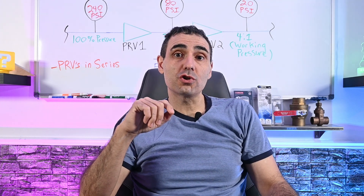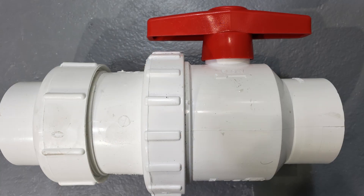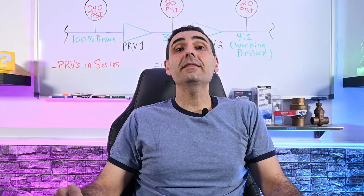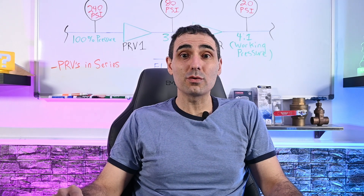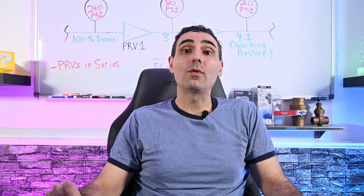A sewage ejector's discharge line — the force main — requires 3 main components in the order of flow: a union connection, a check valve, and a stop or isolation valve. You can often find these as a single unified assembly, making installation easier and more cost-effective. I hope you got some good value from this video. As always, if you have any interesting plumbing scenarios or curiosities, please reach out and let me know. Thanks for watching and inquiring.